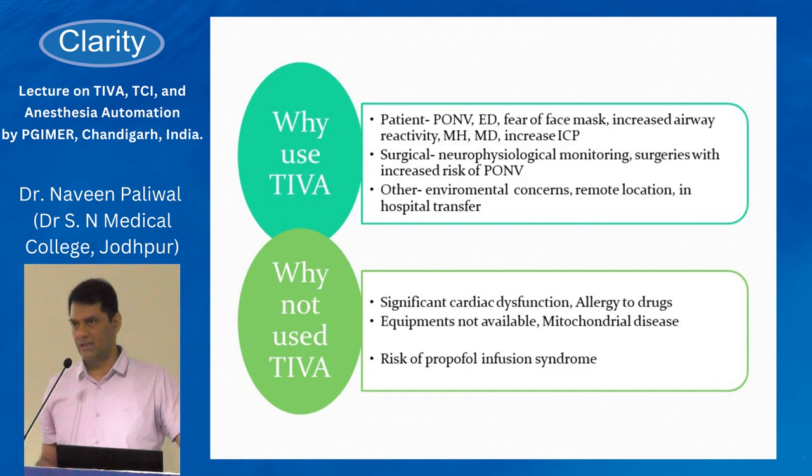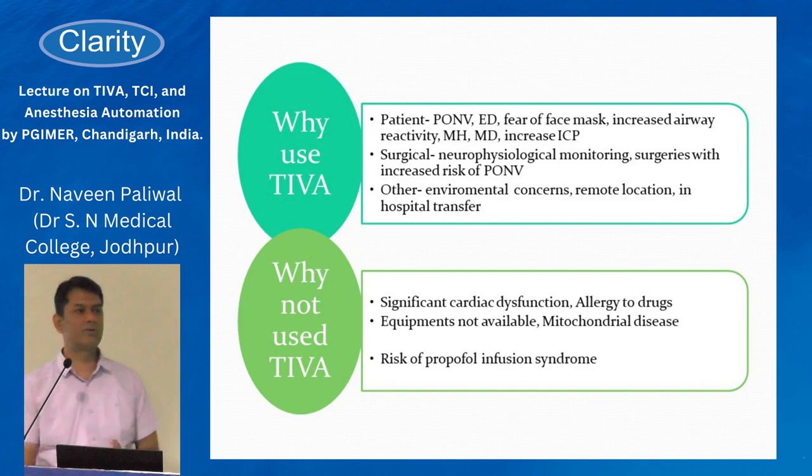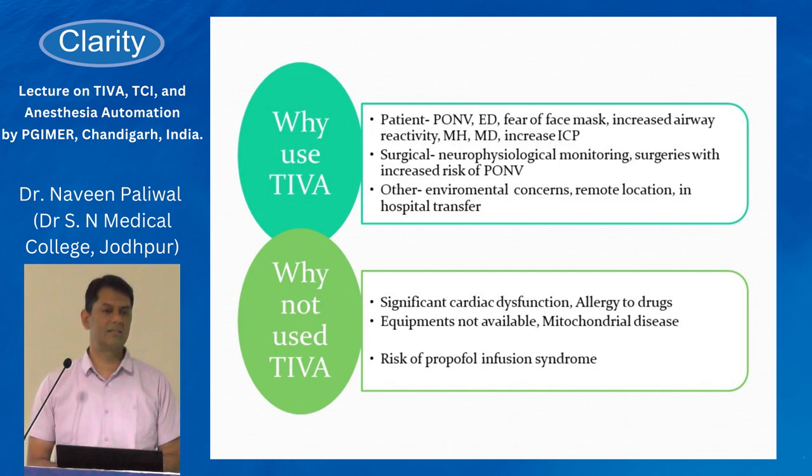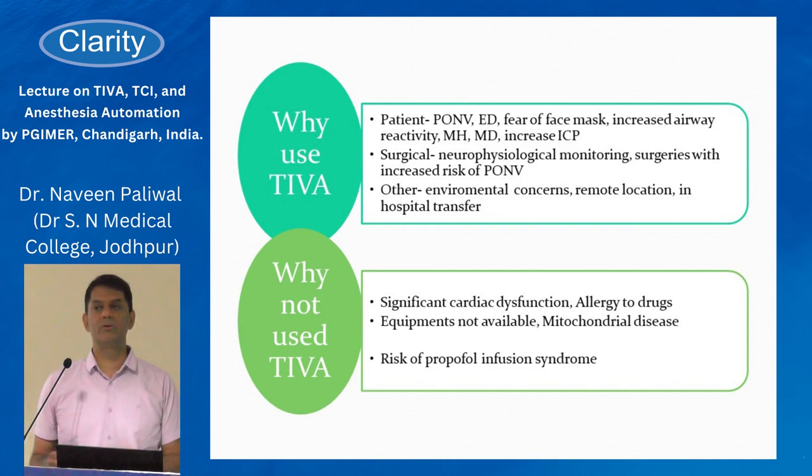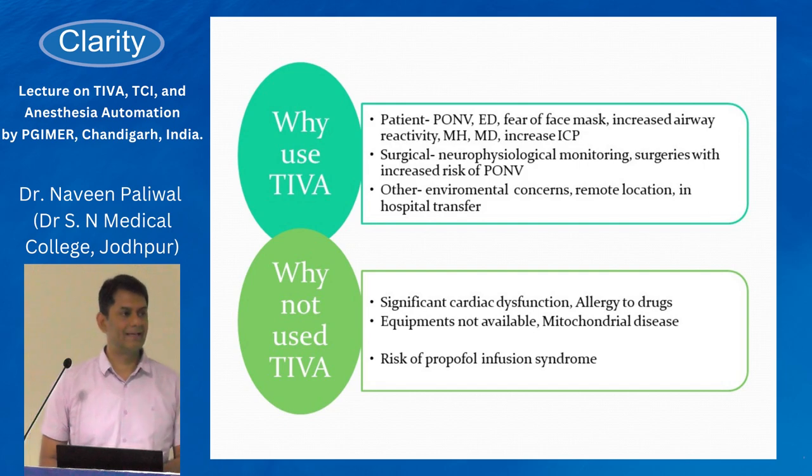The second reason is benefits. There are less chances of post-operative nausea and vomiting when using propofol for maintenance, clearer-headed recovery post-operatively, ability to use neurophysiological monitoring in cases like spinal instrumentation since IV drugs don't interfere with it, and less OR pollution. For cases where there is necessity, make TIVA your choice so you can use it confidently when it is the only indication.